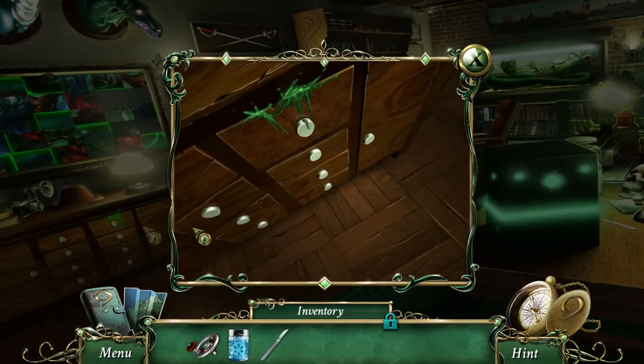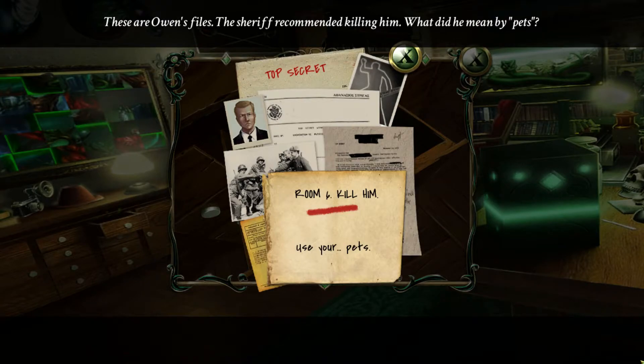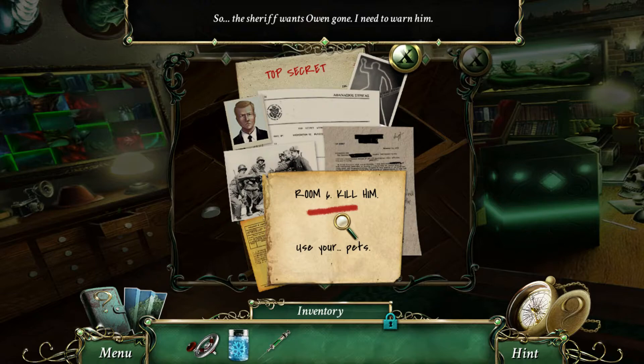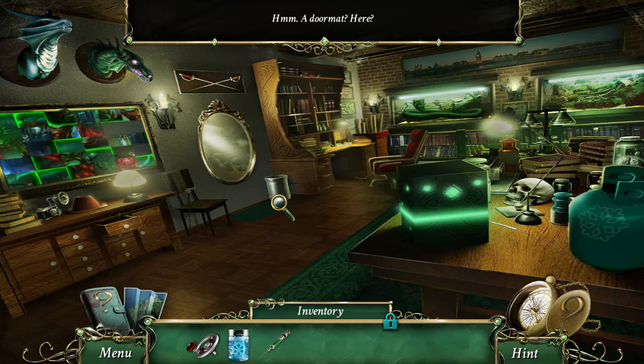These are Owen's files. The sheriff recommended killing him — what did he mean by 'pets'? Snakes maybe? Top secret. Room six: 'Kill him. Use your pets.' So the sheriff wants Owen gone — I need to warn him. Scribblers — gather information on all the characters. Still don't know where the other snake is. We're missing this horn — the dragon head is missing a horn. And we still need to find these two pieces.